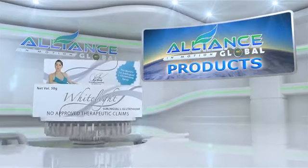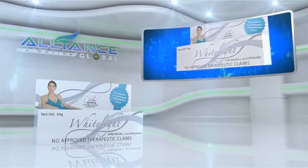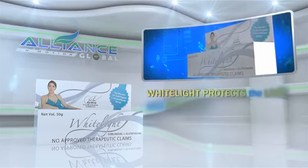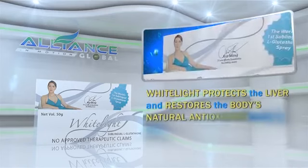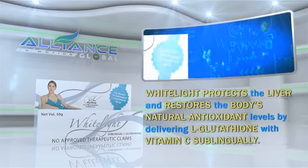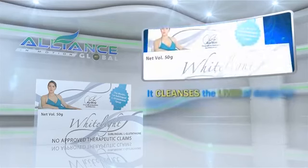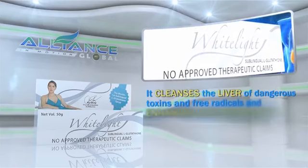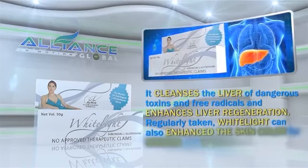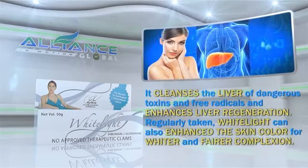Alliance in Motion Global also provides beauty and cosmetic products, namely White Light and Perfect White. White Light protects the liver and restores the body's natural antioxidant levels by delivering L-glutathione with vitamin C sublingually. It cleanses the liver of dangerous toxins and free radicals and enhances liver regeneration. Regularly taken, White Light can also enhance skin color for a whiter and fairer complexion.